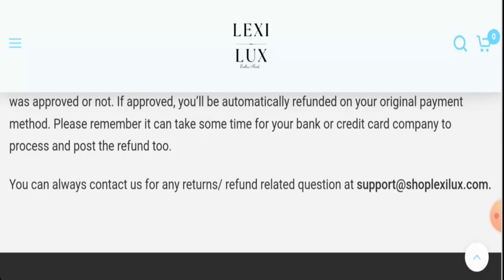In conclusion, Shop Lexi Luxe appears to be a scam website. The website is very young, the trust score is poor, there is no social media presence, and there are no customer feedbacks available. However, we also recommend you make the right decision after exploring the site thoroughly yourself.